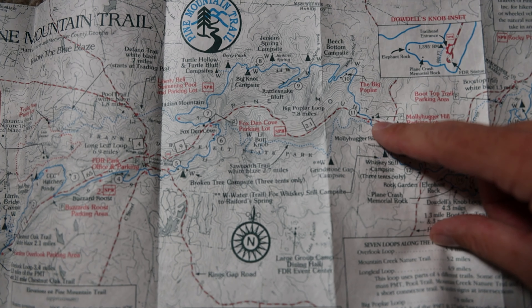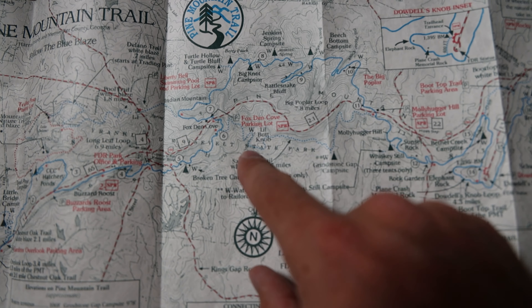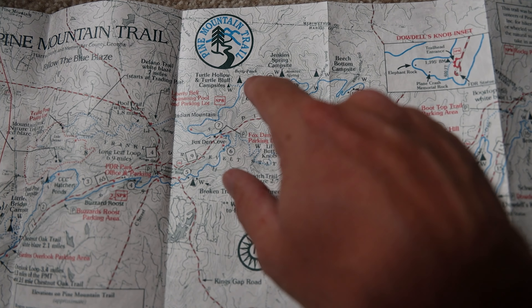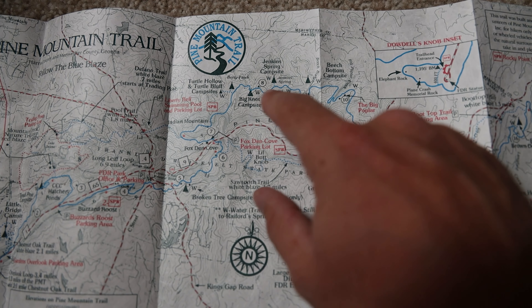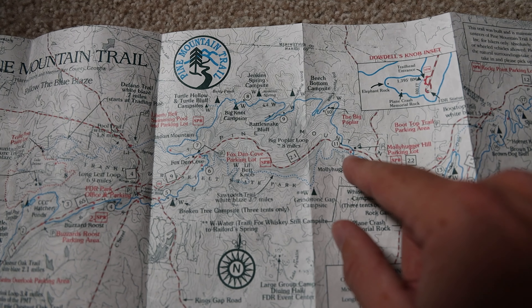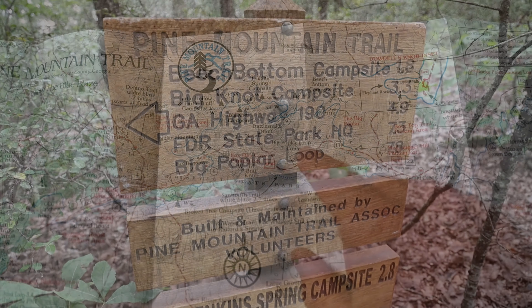So we are at Molly Hugger Hill and we will go all the way down Sawtooth. Make our way all the way across. And this is Foxton Cove — this is where we put in for the Long Leaf Loop. And then we'll come back around and go all the way back up and mention all these different campsites. Some of them have water, some of them don't. Then come back around and we'll be at the trailhead where we first parked. It's right at 7.8 miles — the Big Poplar Loop.